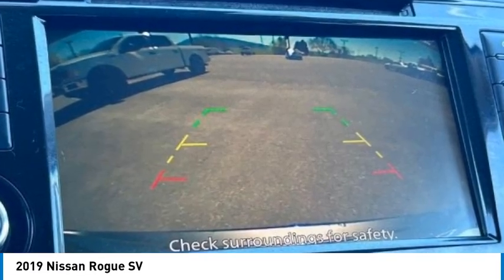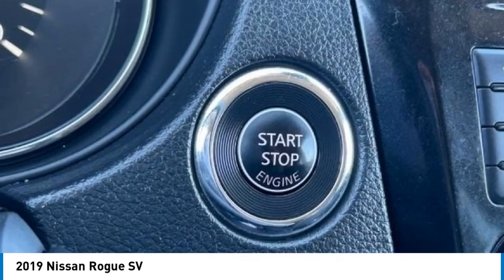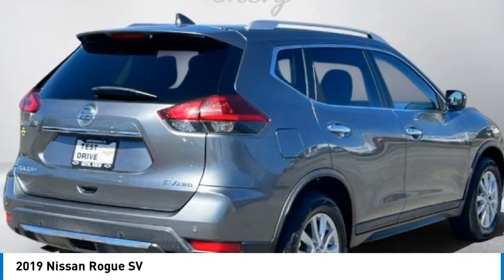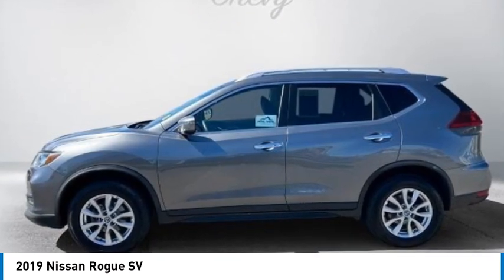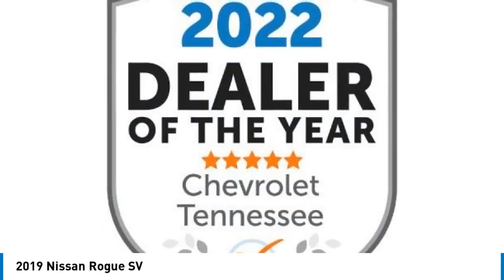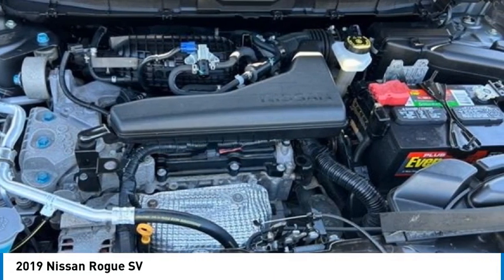CD Player, Cloth Seat Trim, Delay Off Headlights, Driver Door Bin, Driver Vanity Mirror, Dual Front Impact Airbags, Dual Front Side Impact Airbags, 4 Wheel Independent Suspension, Front Anti-Roll Bar, Front Bucket Seats, Front Center Armrest with Storage, Front Reading Lights, Fully Automatic Headlights, Leather Shift Knob, Nissan Connect featuring Apple CarPlay and Android Auto.